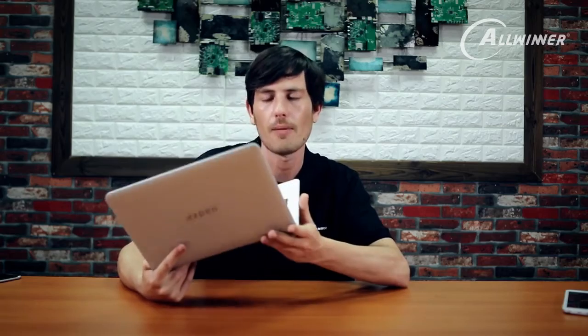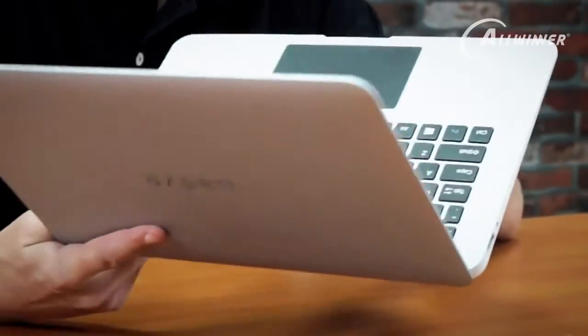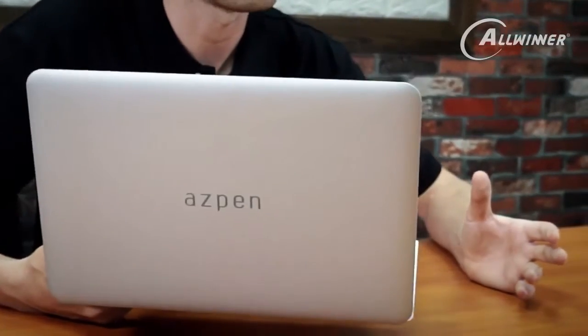If you're interested in this product and you'd like to buy it, you can support Aspen's project on Kickstarter. For $69, this laptop comes with 16GB of built-in storage and 1GB of DRAM. We'll include the link to the Kickstarter project at the bottom of this video, so you can check out Aspen on Kickstarter and help support companies building products using Allwinner technology.